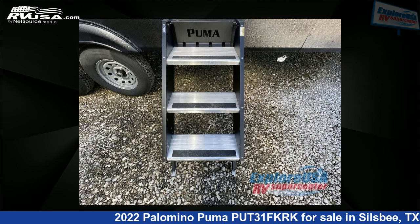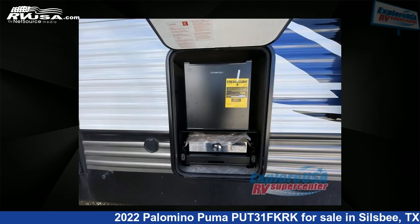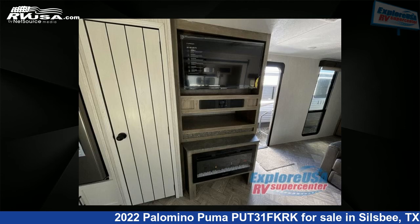For more information and pricing on this unit, and to see all units available for sale by ExploreUSA RV Supercenter, Beaumont North, TX, visit RVUSA.com.